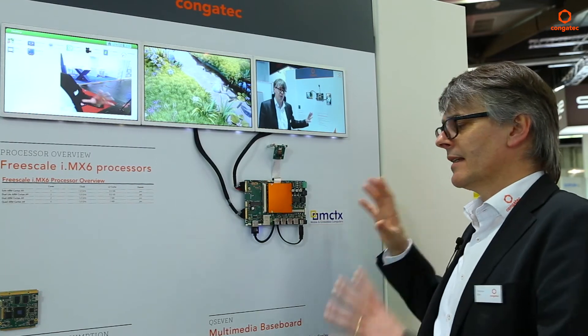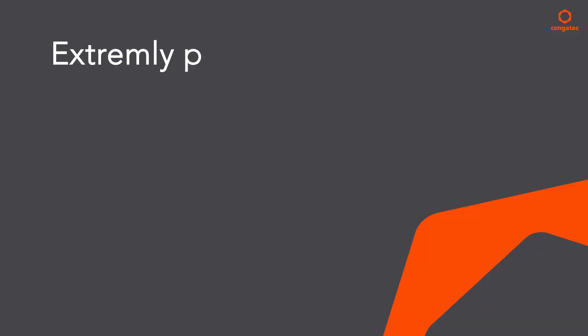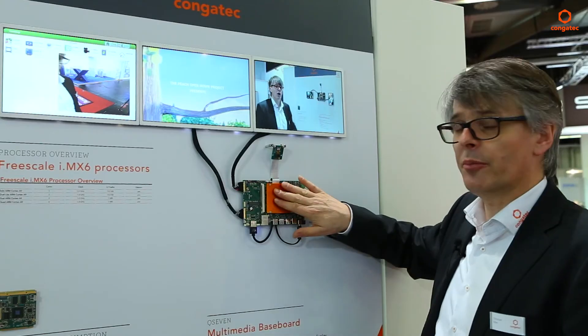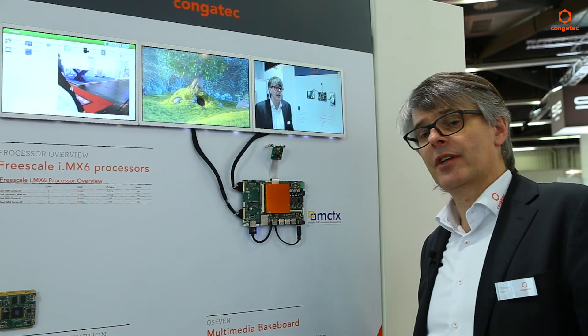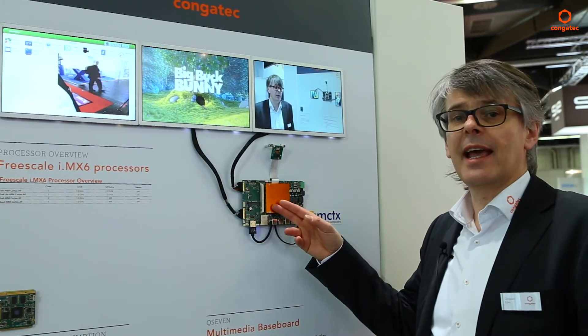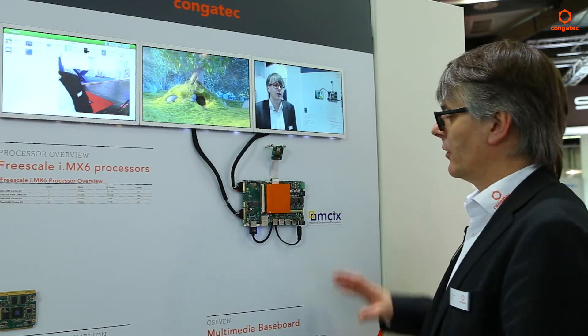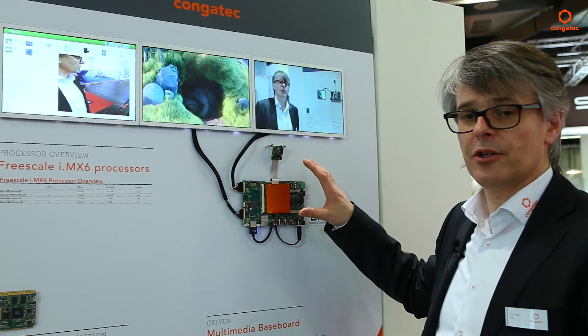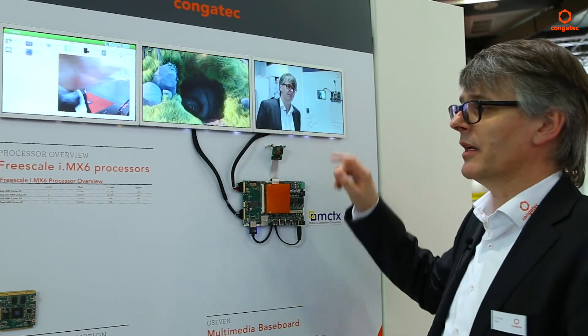All in all, it's an extremely power-saving, flexible platform which can be used for many industrial applications. This board is also available with extended temperature options and will be available for a minimum of ten years from now. It's a very compact solution for energy-saving applications, including multimedia features.